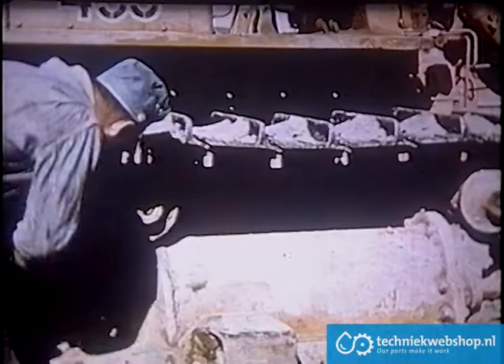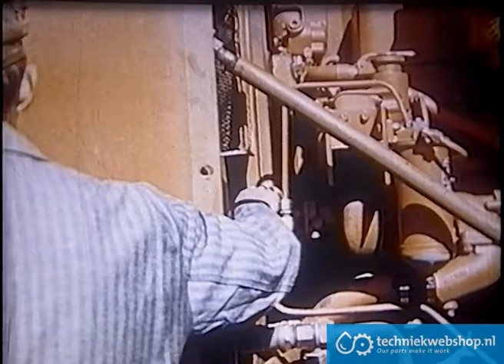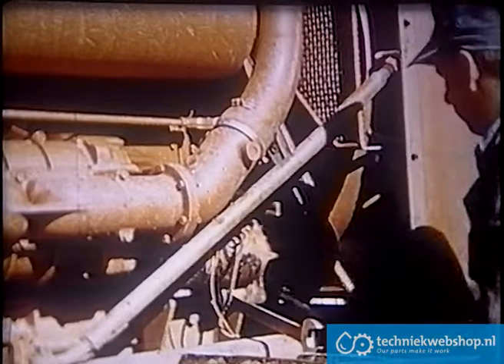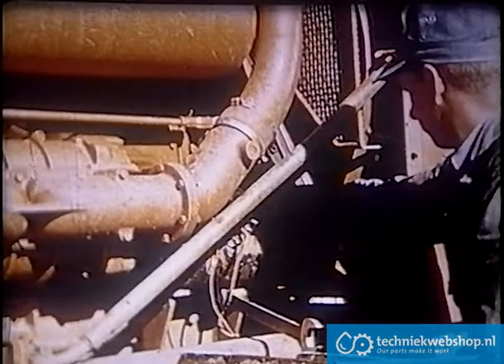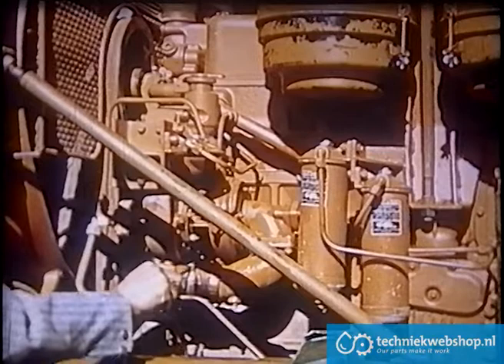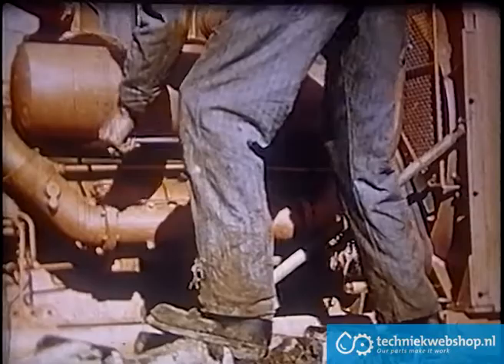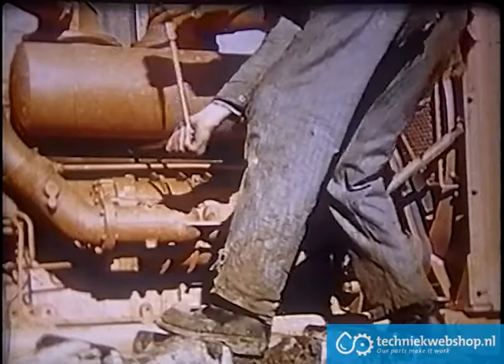Track support rollers get the same treatment. Fan belts are tested for proper adjustment by pressing them inward and observing the amount of deflection. Correct adjustment is obtained by swinging the generator out on its hinge pins, checking belt deflection, and tightening the bolts. Cooling system hoses are inspected and clamps tightened. A visual inspection is made of the radiator, fan guard, and water pump. Muffler bolts are checked and tightened — it doesn't take much time and it may save a lot of grief later. Fuel filters get particular attention on this shop check.